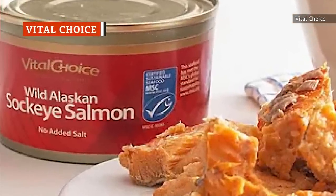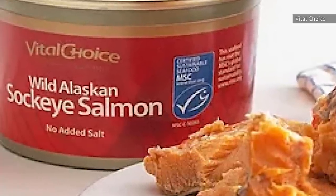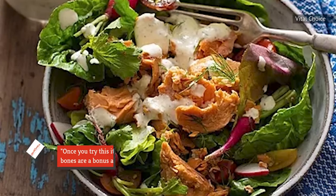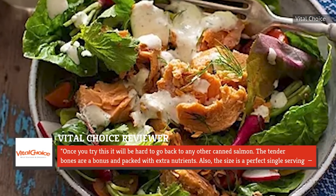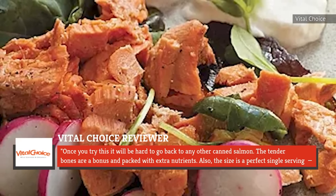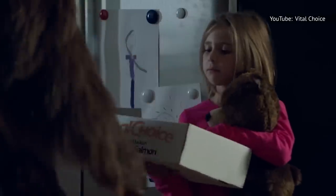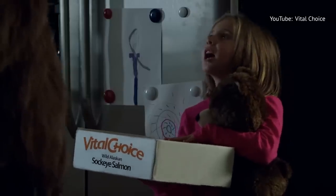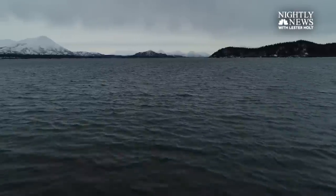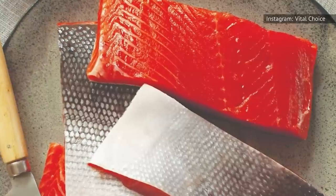By packing its salmon in a small 3.75-ounce can, Vital Choice is fully prepared to have its wild red sockeye salmon gobbled up straight out of the can. A Vital Choice reviewer was a fan of both the bones and the serving size, and said, 'Once you try this, it will be hard to go back to any other canned salmon. The tender bones are a bonus and packed with extra nutrients. Also, the size is a perfect single serving.' Vital Choice says it's committed to only canning sustainable salmon, and touts the health benefits of wild Alaskan salmon. The company's fish is bright pink in color and has a rich, delicious flavor. This looks like high-quality salmon and has a taste to match.